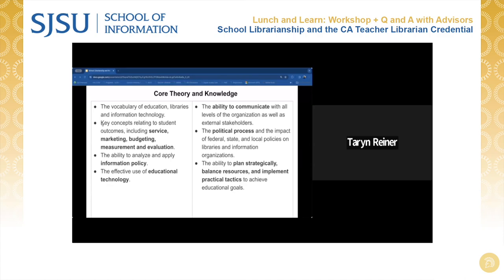Here's a list of core theory and knowledge that students pursuing the pathway would benefit from in building a career in this area, such as key concepts relating to student outcomes including service, marketing, budgeting, measurement, and evaluation, along with the ability to plan strategically, balance resources, and implement practical tactics to achieve educational goals.